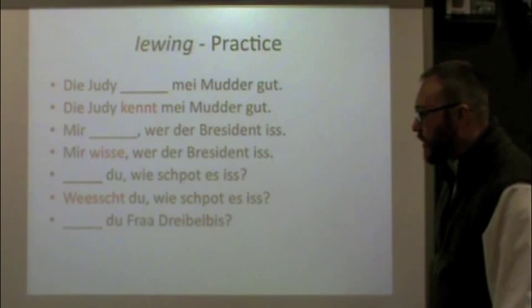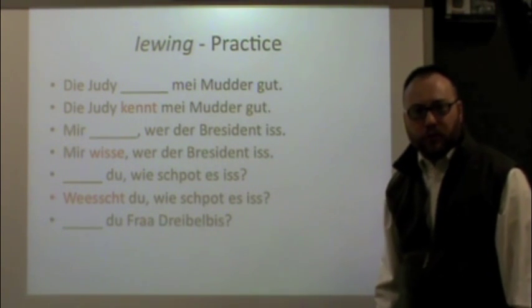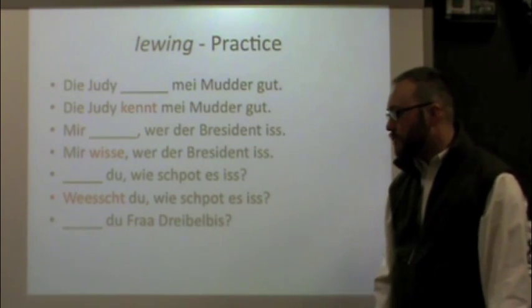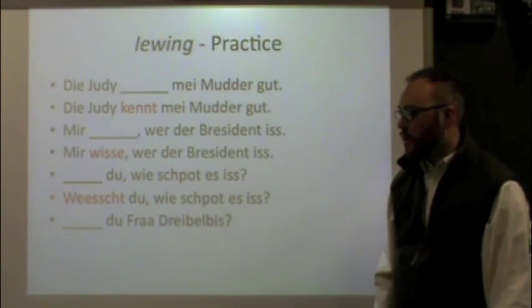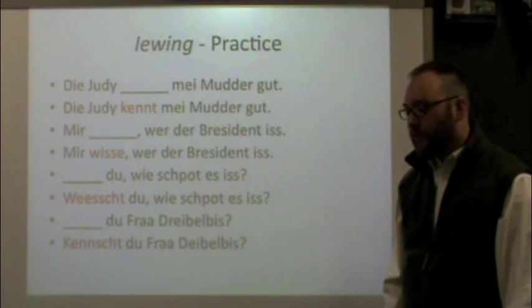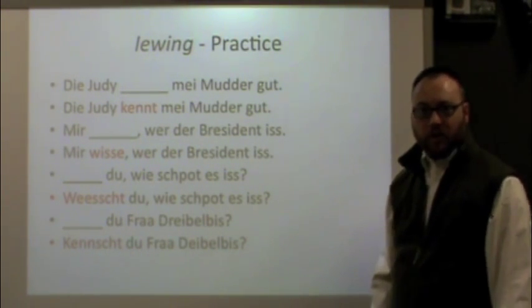And one more: ___ du, Frau Treibelbiss — do you know Mrs. Treibelbiss? It's an easy one. The answer is: Kencht du, Frau Treibelbiss. We're asking if you know a person, so we use kenne conjugated for du: kencht.